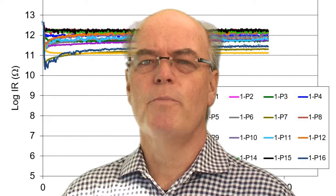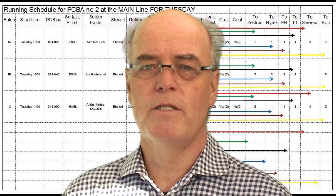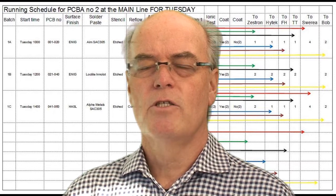We did this on a production line in Sweden where we ran multiple paste-on-boards through the manufacturing process. We then subjected these boards to standard SIR — high temperature and high humidity exposure under bias — to look at the performance.